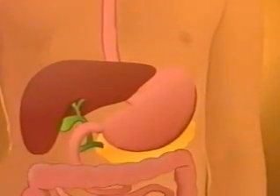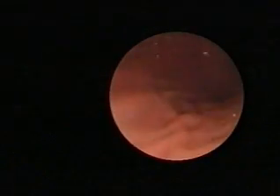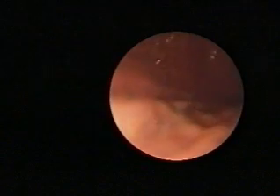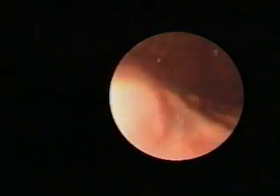Here's the stomach, higher in the body than many people think. It's a large sack with strong muscles in its walls. It has a distinctive part to play in the digestive process.